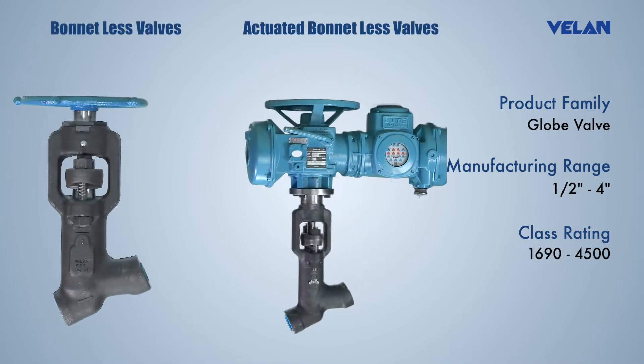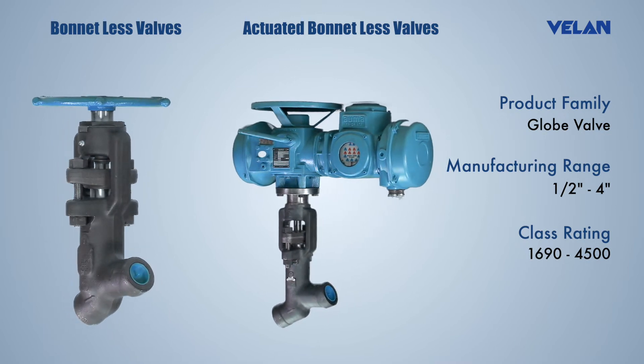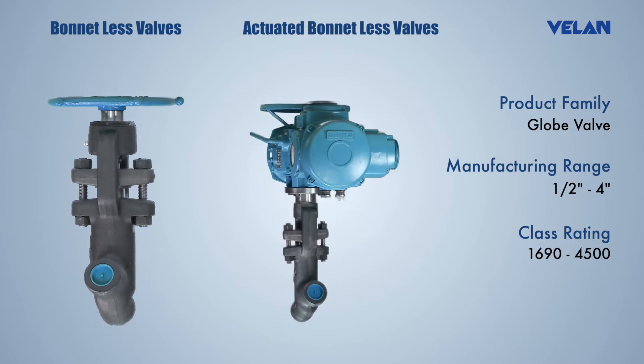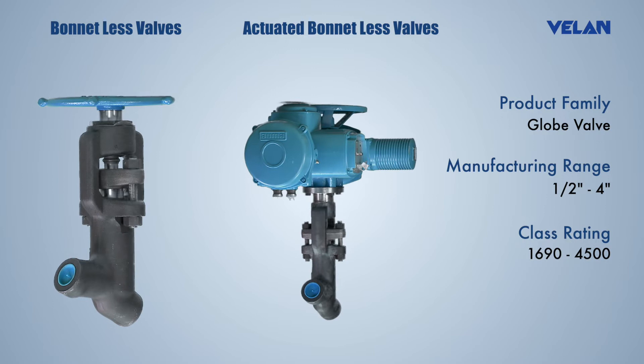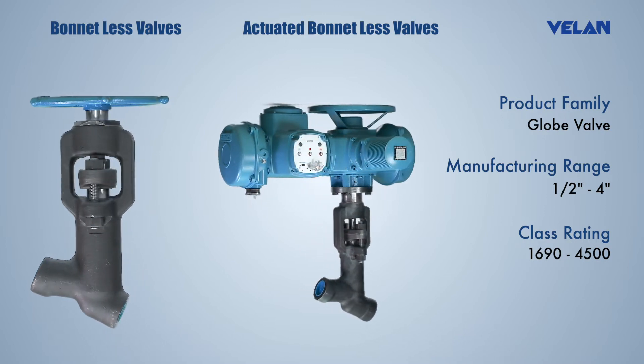Valan bonnetless valves are unique because of their single piece construction, which eliminates the body bonnet joint gaskets. Designed for high pressure and temperature applications, the construction facilitates simple and fast maintenance.